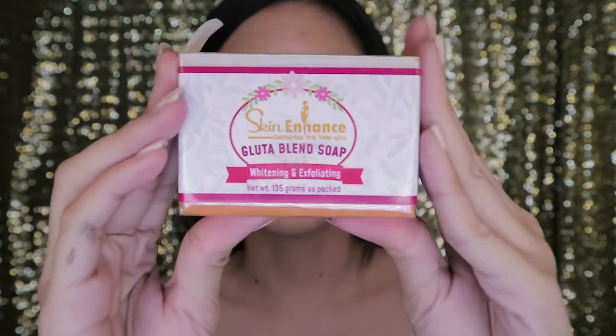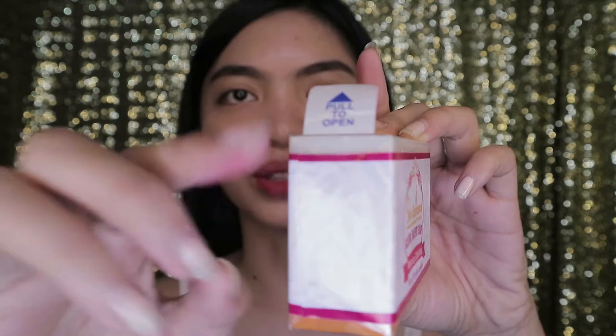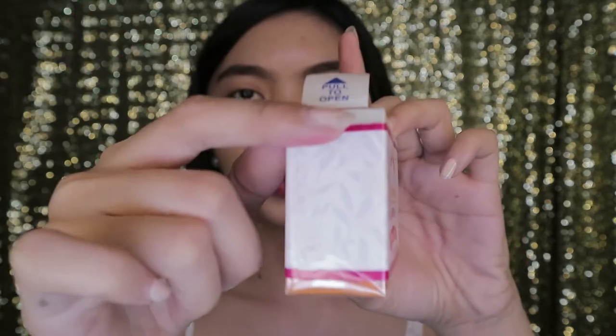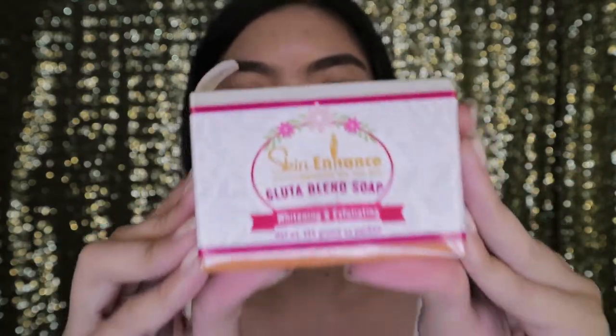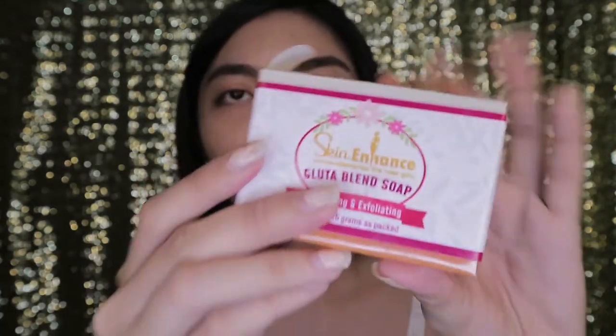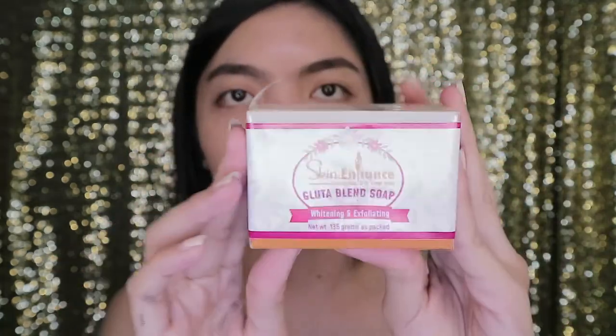Next, the other one is the Skin Enhanced Glutablend Soap. Super cute. It has a pull-to-open packaging. Here's the packaging and the details - information at the back of the soap. Each soap has 135 grams including packaging. This one is a whitening and exfoliating soap, and it's a bit bigger.